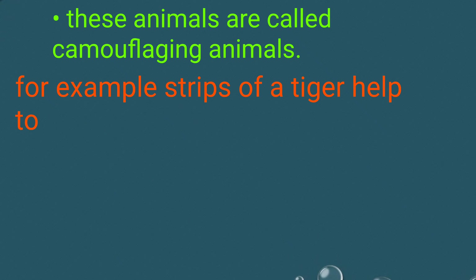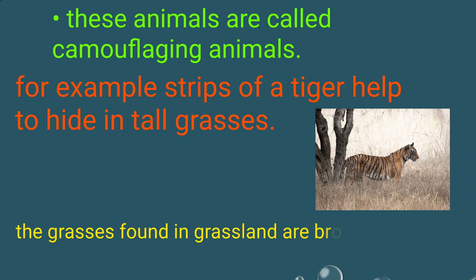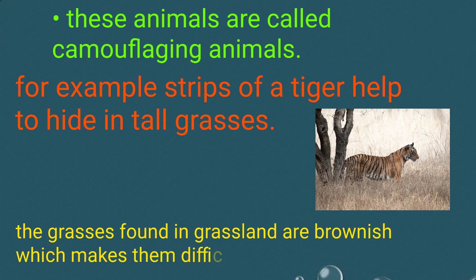For example, the stripes of a tiger help it to hide in tall grasses. The grasses found in grassland are brownish, which makes them difficult to spot.